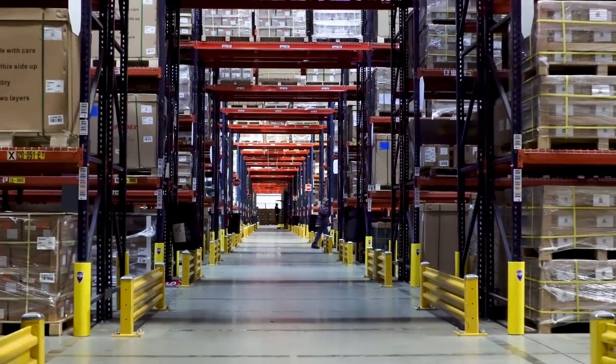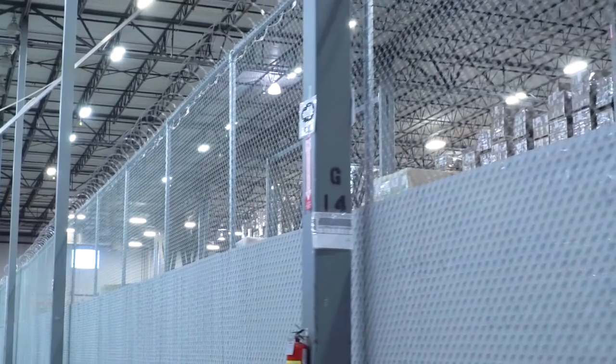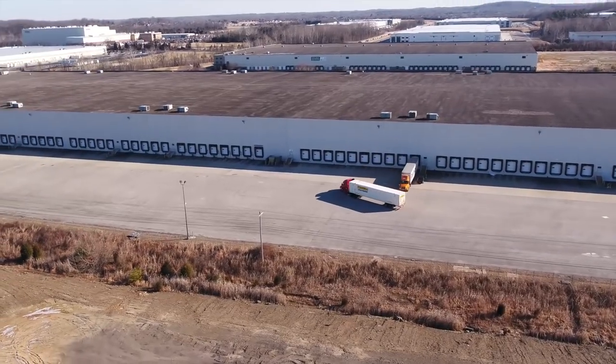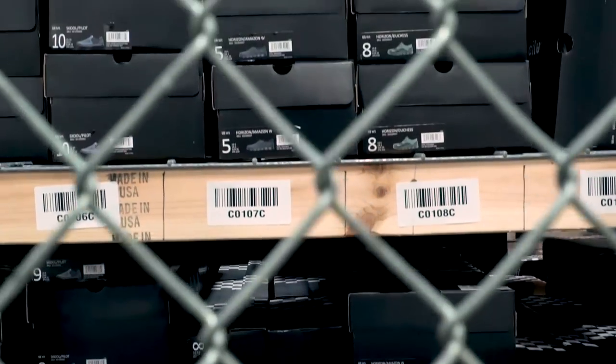Derby Supply Chain Solutions is the administrator of multiple Foreign Trade Zone distribution centers. The Foreign Trade Zone allows manufacturers to defer, reduce, or eliminate duties. We do a lot of specialized warehousing fulfillment.